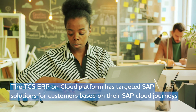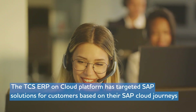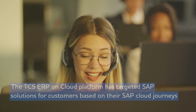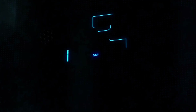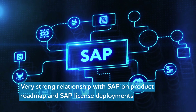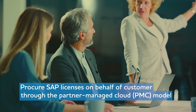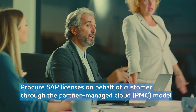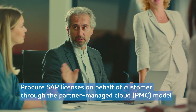If you have any challenges in your SAP landscape — irrespective of your company's size, complexity, existing journey, or budget — we are just a call away for a one-stop-shop experience. TCS has very strong relationships with SAP on product roadmap and SAP license deployments. TCS can procure SAP licenses on behalf of customers through the Partner Managed Cloud (PMC) model, offering SAP as a service package.